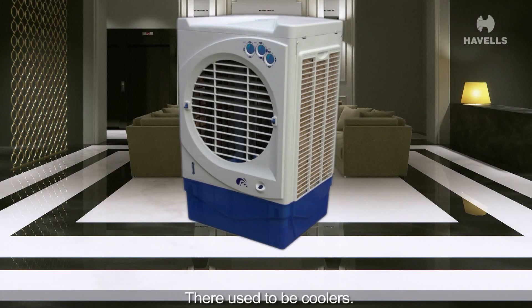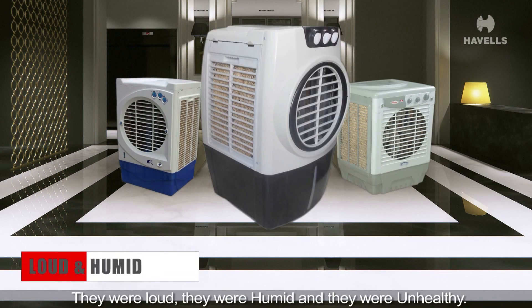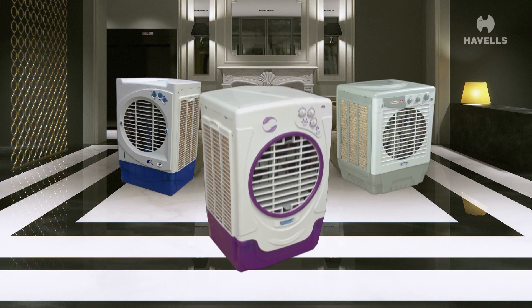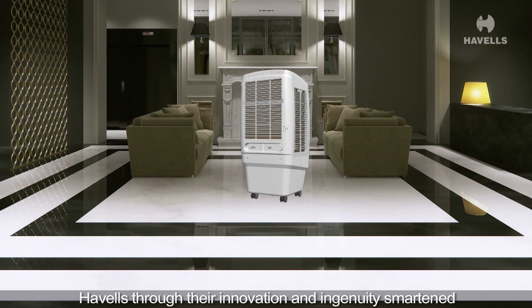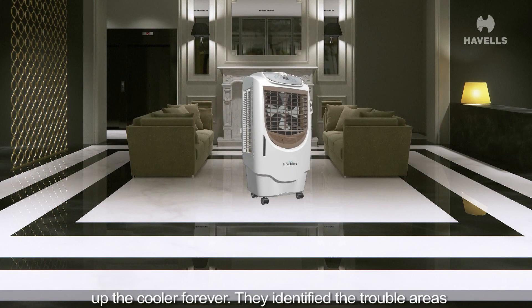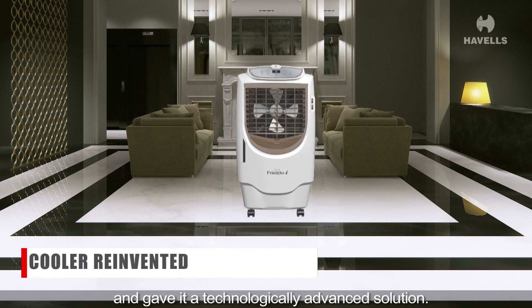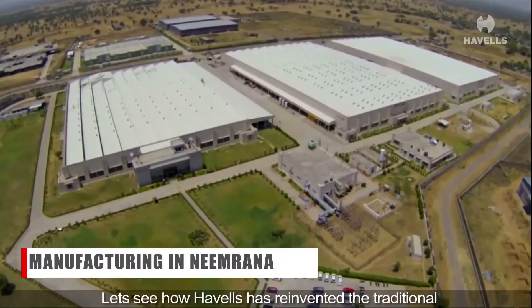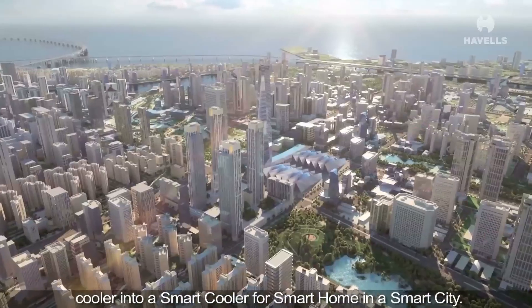There used to be coolers — do you remember those rickety, wretched things? They were loud, they were humid, and they were unhealthy. Havels, through their innovation and ingenuity, smartened up the cooler forever. They identified the trouble areas and gave it a technologically advanced solution. Let's see how Havels has reinvented the traditional cooler into a smart cooler for a smart home in a smart city.